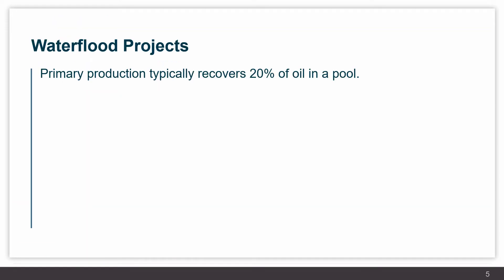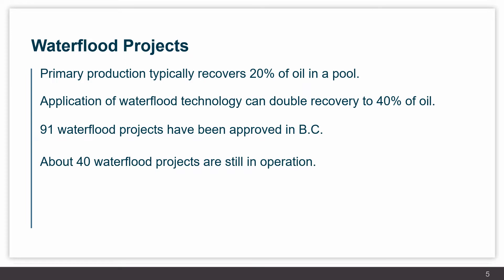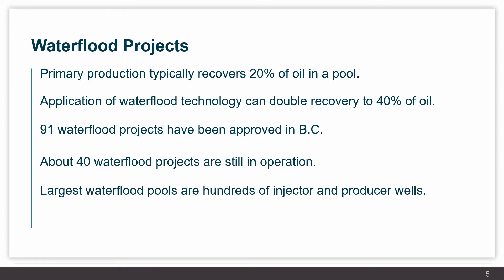A primer on water flood projects: primary production typically recovers only 20% of the oil in a pool. By applying water flood technology, we can typically double that recovery to approximately 40% of the oil, so it's a strong economic driver for that type of project. 91 water flood projects have been approved in British Columbia, of which 40 are still in operation. The largest water flood pools involve hundreds of injection and production wells, and a project may operate for a lifespan of anywhere from 10 to 60 plus years. Typically, the larger pools will have a longer lifespan.